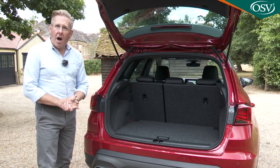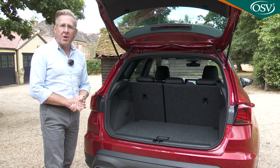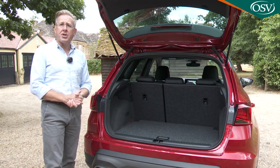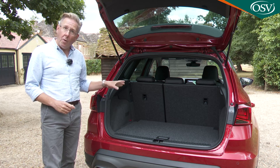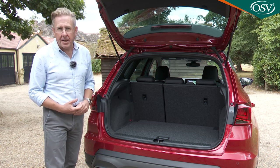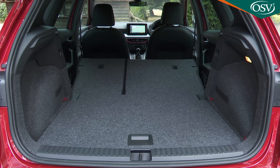Need more room? This car can't offer versatile options like a ski hatch, a rear bench you can push forward or a fold-flat front passenger seat — just the usual 60/40 split rear bench. Push the backrest forward and 823 litres of space is revealed up to the top of the seat backs, or 1,280 litres if you load to the window line.